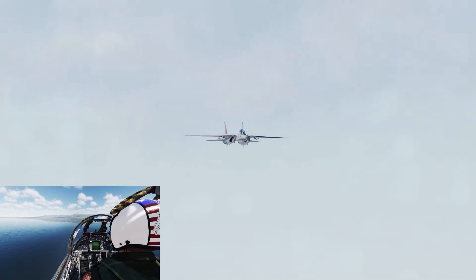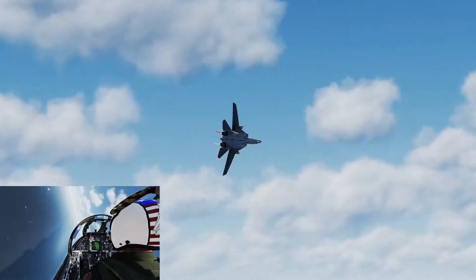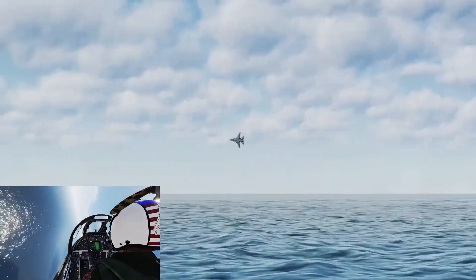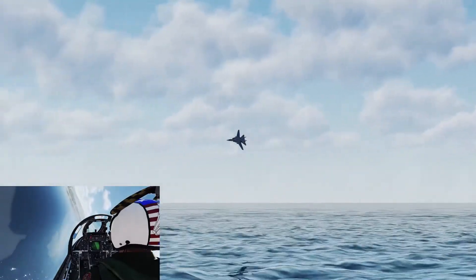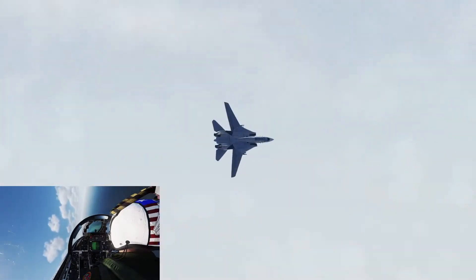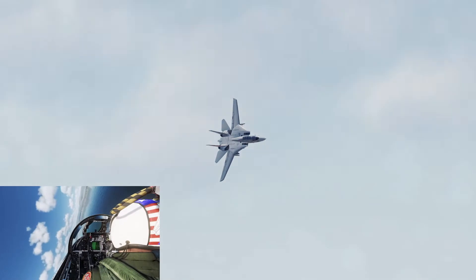Ladies and gentlemen, Bo and Fergie in the mighty Tomcat and the flat eight. Listen to that roar and noise as he goes around for the first part of that maneuver. Going back now to show left, he's going to roll out a reverse turn to the right to complete this maneuver. Bo doing an excellent job keeping that altitude right on the line as he makes his way back to show center to complete the flat eight. Plenty more here for you as the Tomcat demonstration is just getting started.